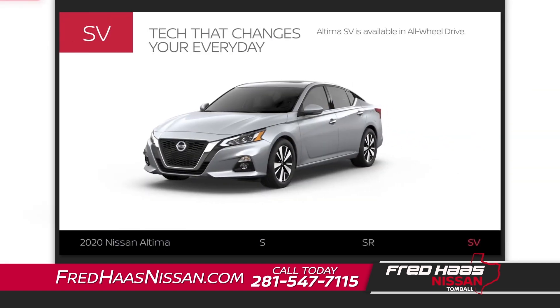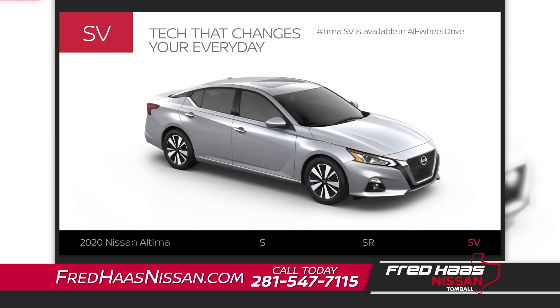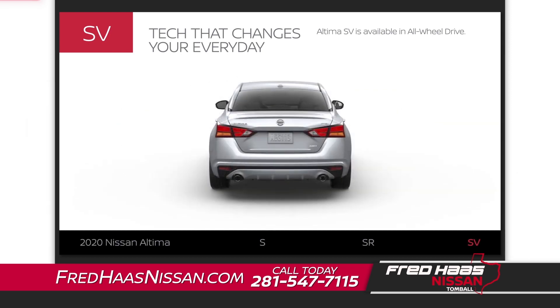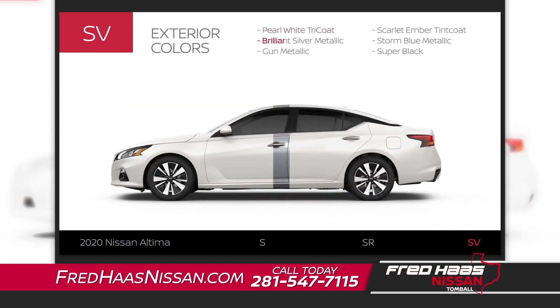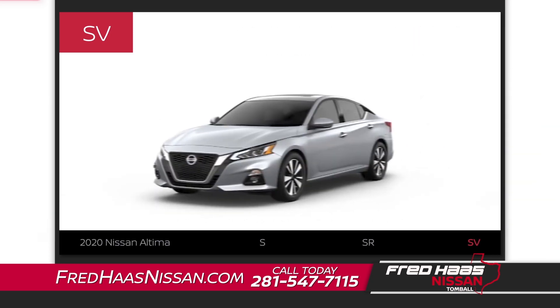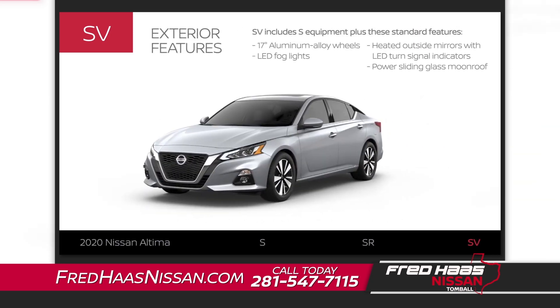Altima SV includes Altima S equipment plus some extras. SV is available in all-wheel drive. Altima SV offers six exterior colors. The Altima SV exterior adds 17-inch aluminum alloy wheels and other premium features great in rain or shine.